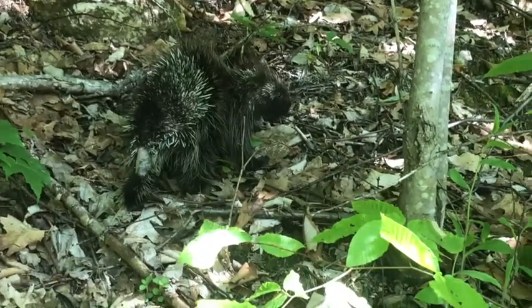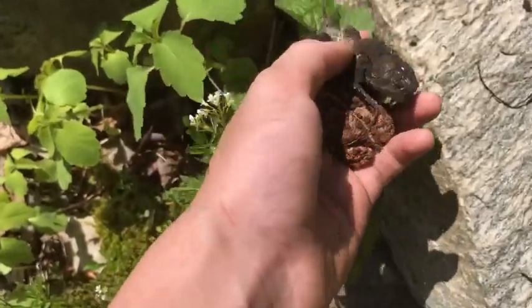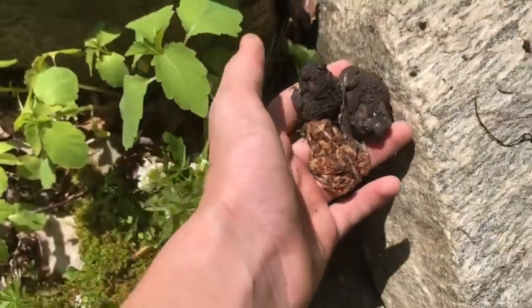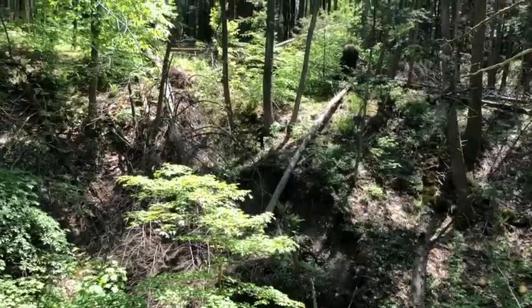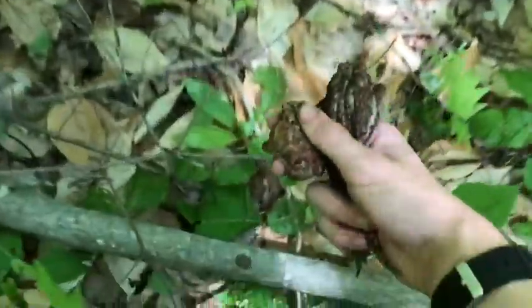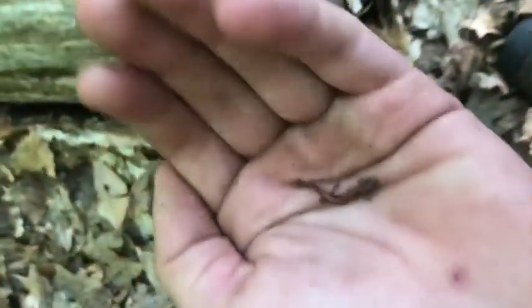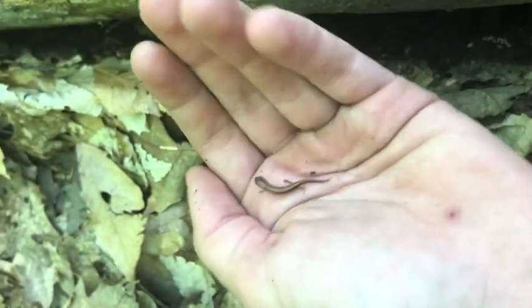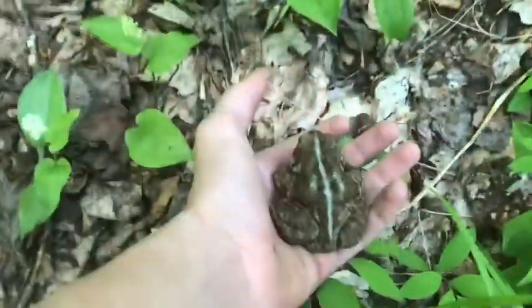I just flipped three little toads, pretty cool — I'll just let them go. Just got these two little buddies, I'll let them go too. Flipped a super tiny redback, that's cool. Wood frog — I'll just let them go, they blend in really well. Definitely been getting a lot of these guys. That's a big one right there.